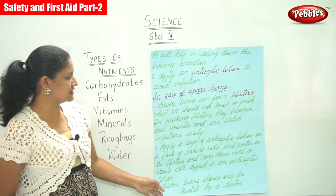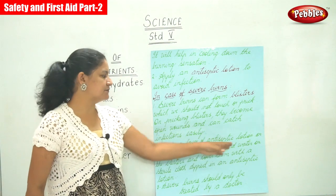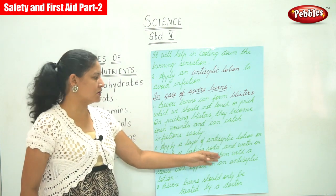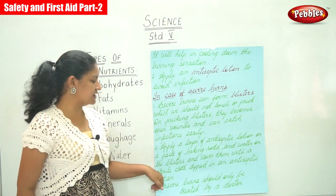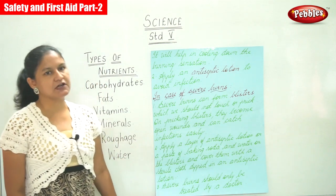We need to apply a layer of antiseptic lotion or a paste of baking soda and water on the blisters, and cover them with a sterile cloth dipped in an antiseptic lotion.